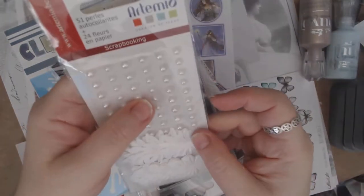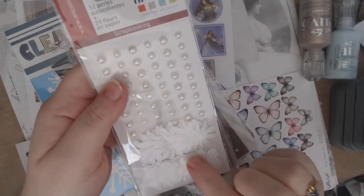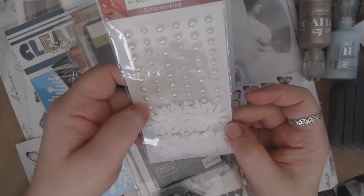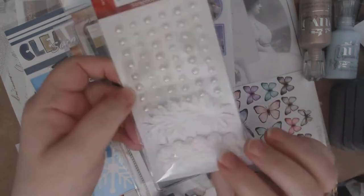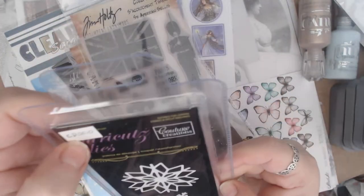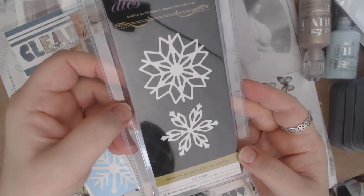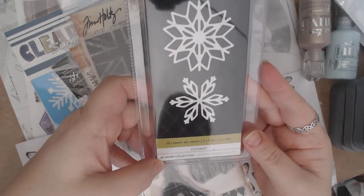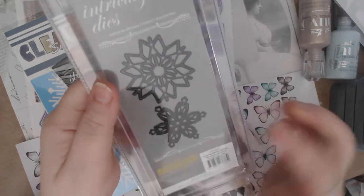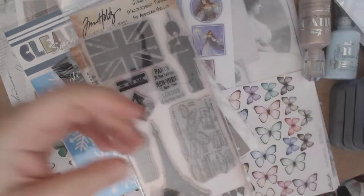I got this by Artimo — it is 51 pieces of pearls and 24 white flowers. You can make your own flowers and color them with oxides, paint them, or spray them. I'm going to be using some of those this month. I also got a die this month by Couture Creations — it is a layered snowflake die, and I'm excited about that because I don't have a snowflake die. This is from the Be Merry collection. You can use the pieces separately or layer them up — it will be really pretty for Christmas projects.